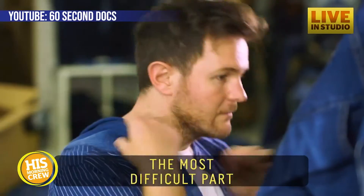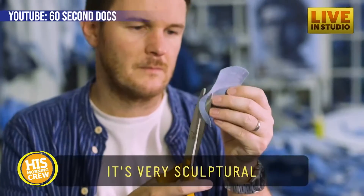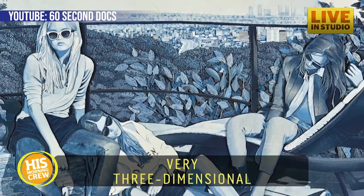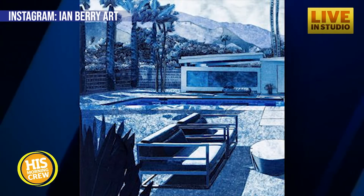The most difficult part is that you can't mix it like paint. It's all found denim — very sculptural, very three-dimensional. Wait till you see his stuff. We're posting it on our HIS Radio TV, Apple TV, Roku, and the HIS Radio app, which is mobile-friendly. You can watch right there.